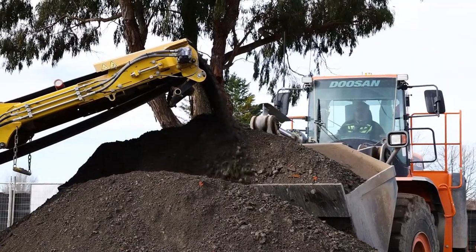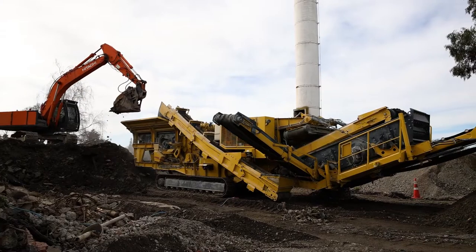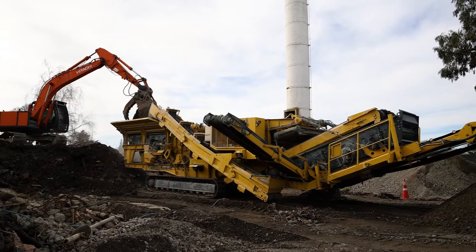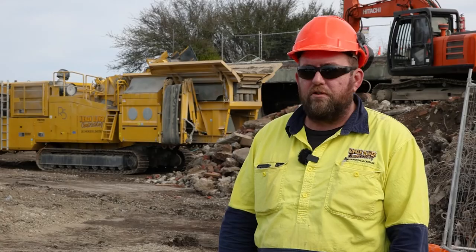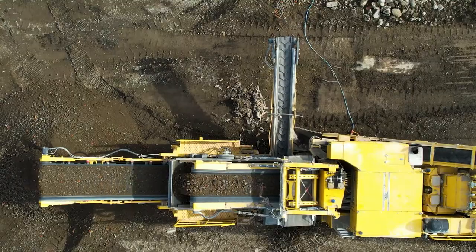There's a lot of people that have mobile crushers around, but it's just about utilizing them and setting them up right and running them to their maximum efficiency, so you can buy yourself a bit of time to be able to come and do jobs like this.